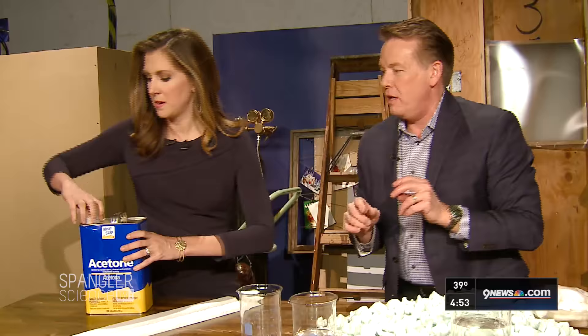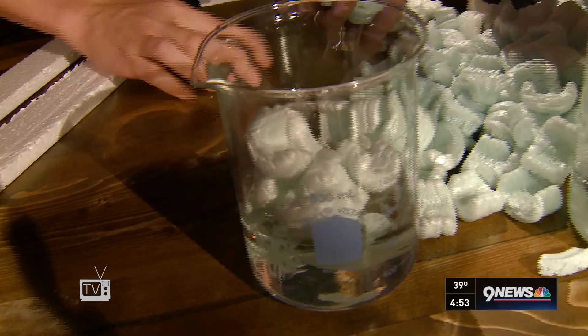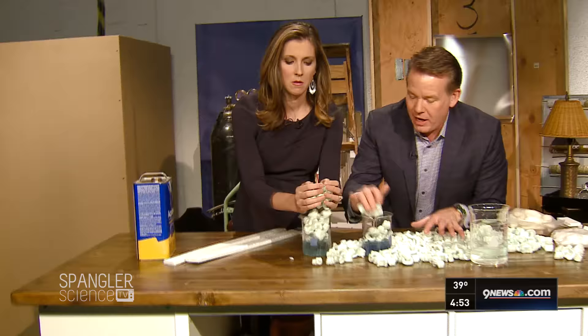But watch this — Becky, help me here. Why don't you take some of the acetone and pour it into yours. Now I want you to see what happens — scoop up some of these and drop them in. As soon as it touches, watch what happens. I can take all of these and just continue to make them dissolve.